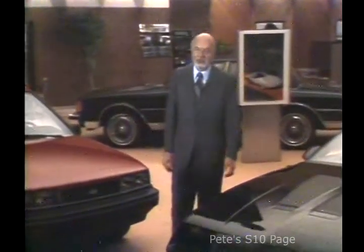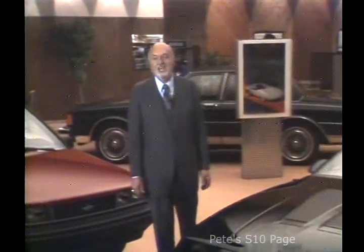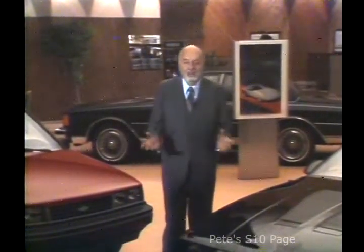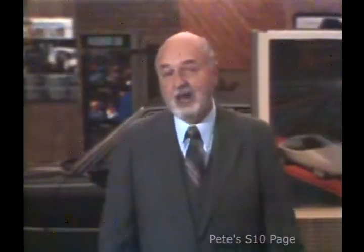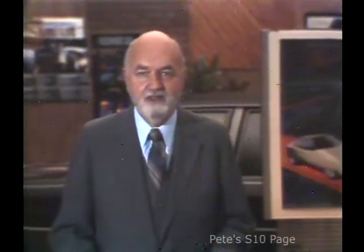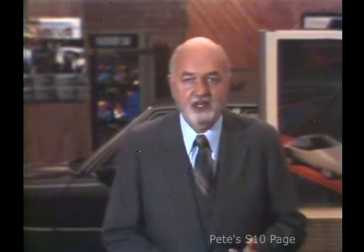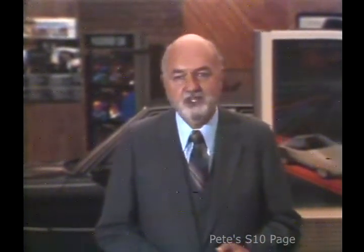There's more competition than ever before, foreign and domestic. Never before in the history of the auto industry have we had the competition we have today. Competition reveals the professional, but competition also reveals the non-professional. And the professional knows his product, the facts, the advantages, the benefits.